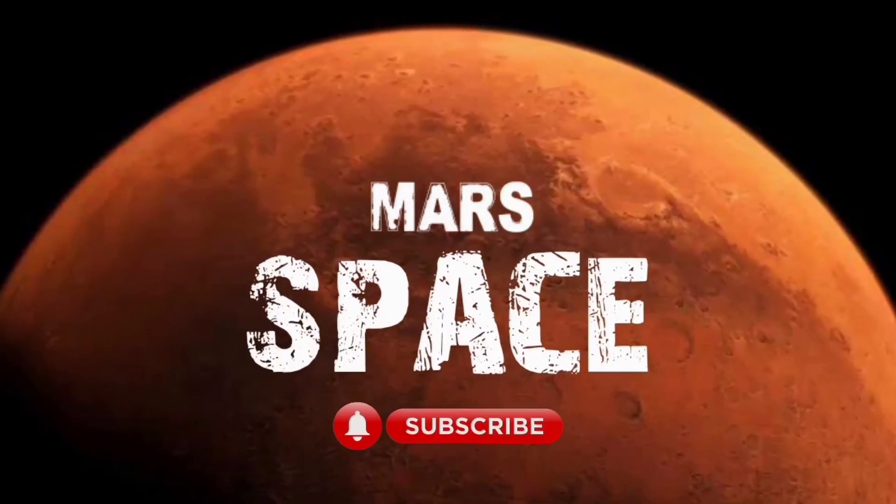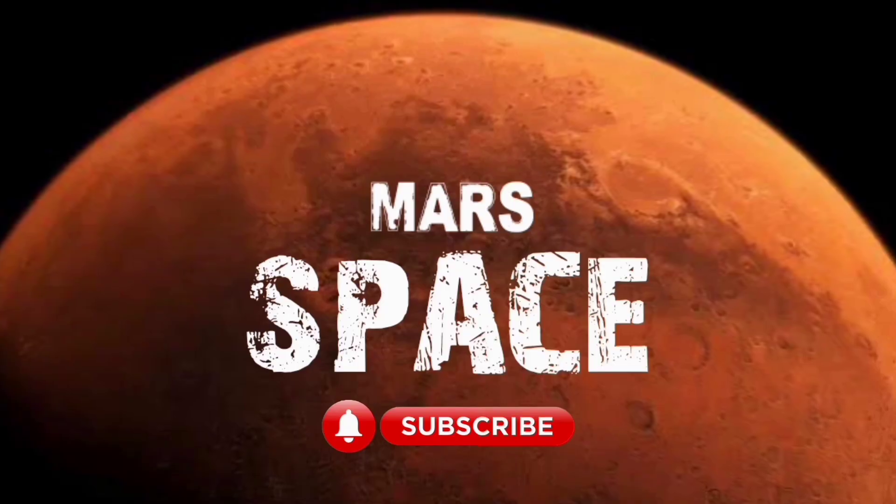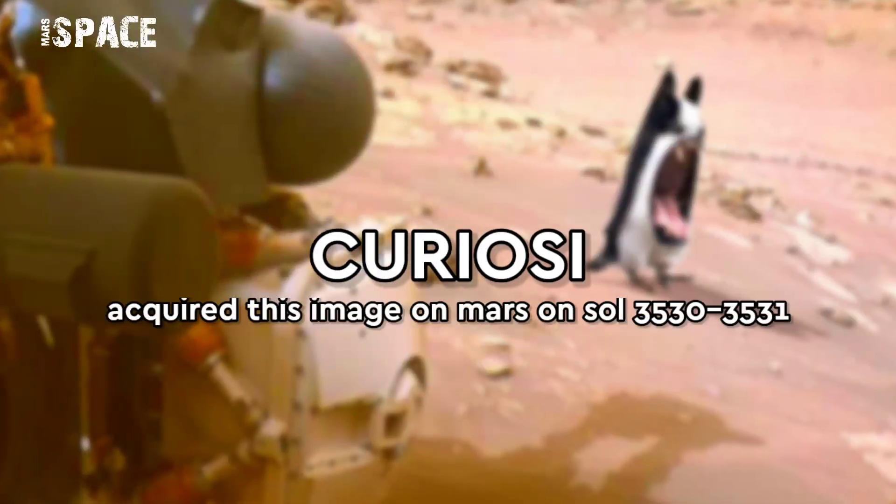Hello my friends, welcome back to our YouTube channel Mars Space. For more updates, hit the bell icon with thumbs up, and please watch till the end.